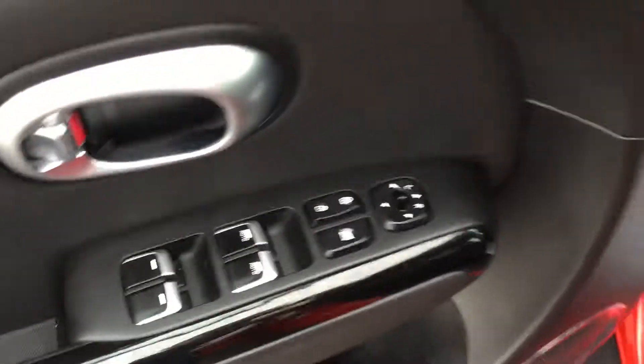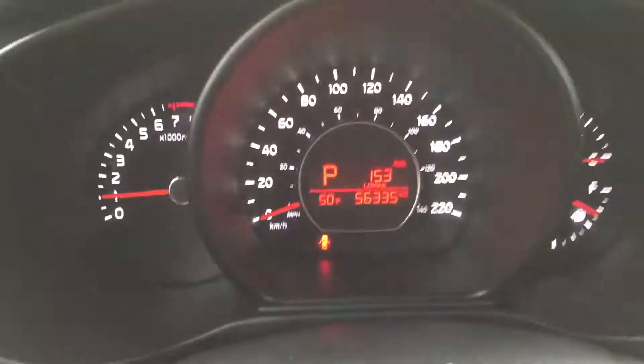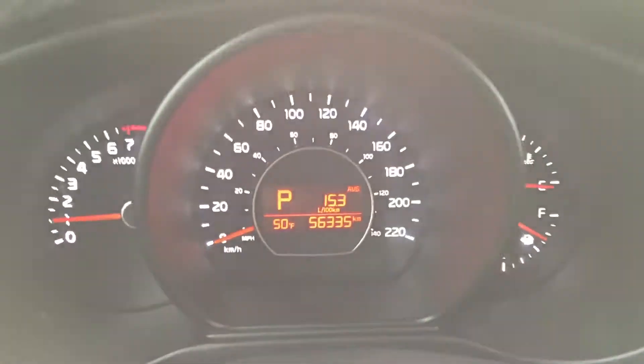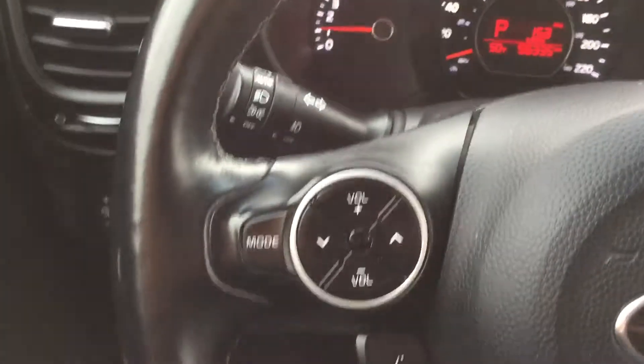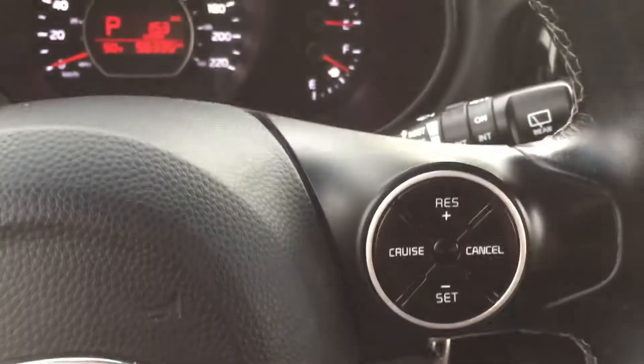Popping into the interior — power everything, heated steering wheel, an amazing feature for Canada. This one has 56,000 kilometers; the inferno red, the orange has 49. You'll have all your steering wheel-mounted controls for your radio, your Bluetooth, and cruise control.